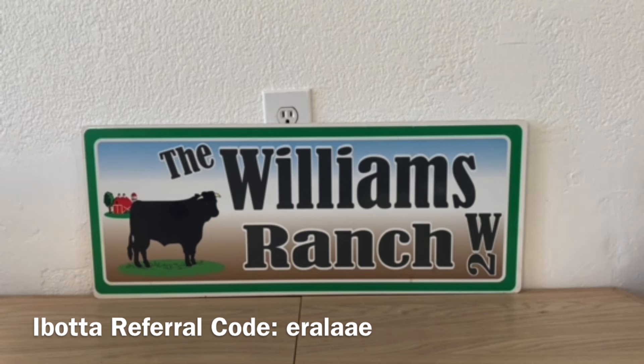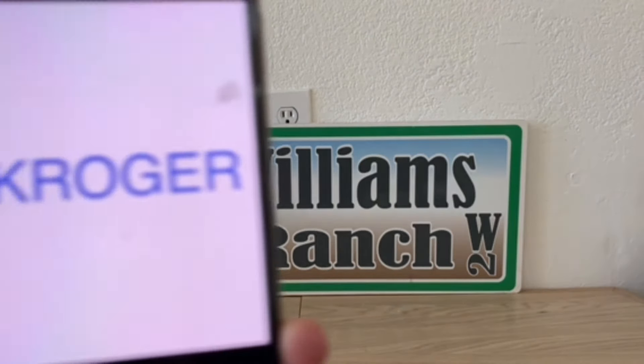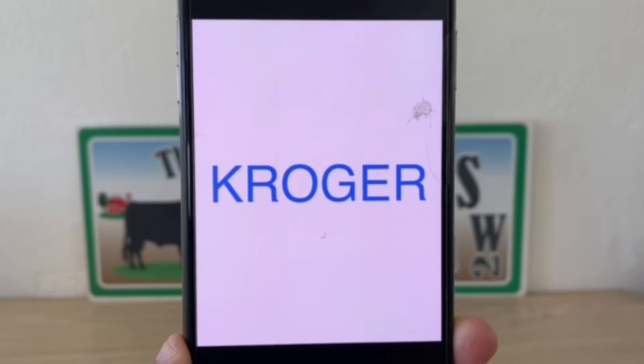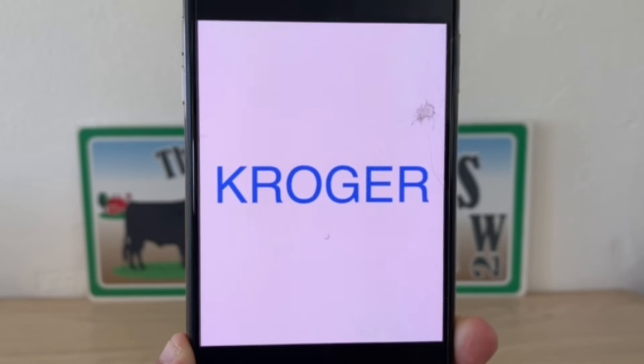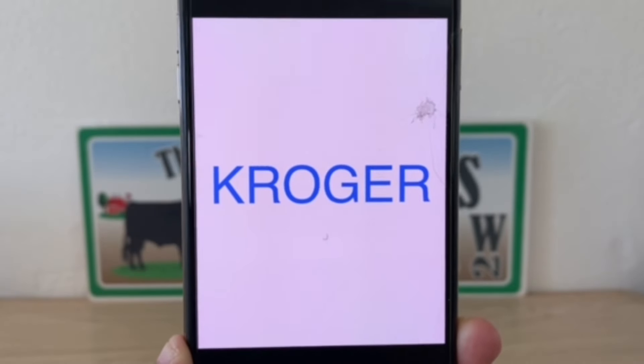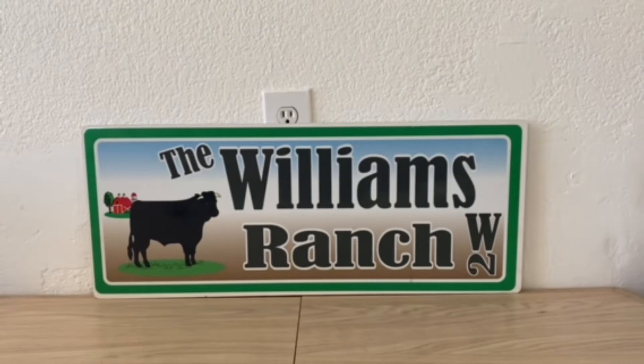The first store we're going to be looking at is Kroger — or a Kroger affiliated store. Here in my town it's known as Smith's. They are on fire this week with tons of great deals. I hope you guys have a Kroger or an affiliated store.